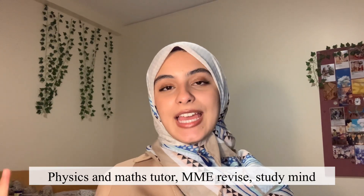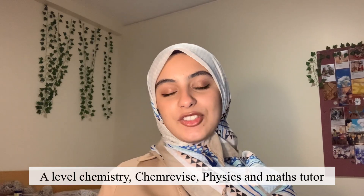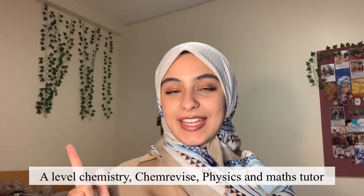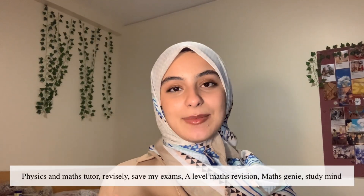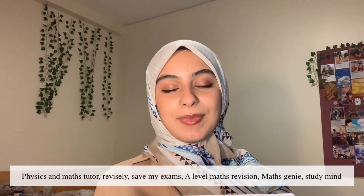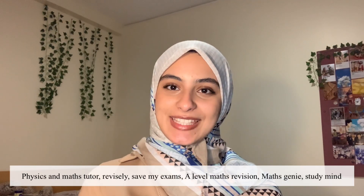For biology, the websites I used for practice questions and topic questions were Physics and Maths Tutor, MME Revise, and StudyMind. For chemistry, I used A-Level Chemistry, Chem Revise, and Physics and Maths Tutor. For math, I used Physics and Maths Tutor, Revisely, Save My Exams, A-Level Maths Revision, Maths Genie, and StudyMind. I'll link all of these in the description box.